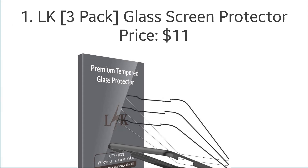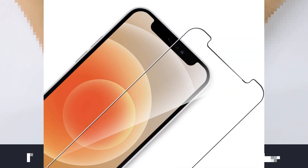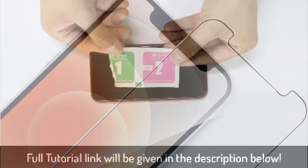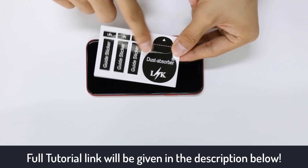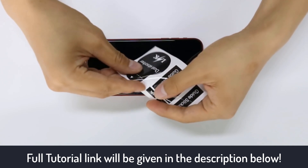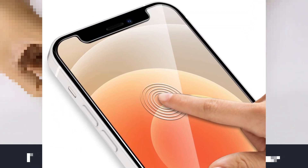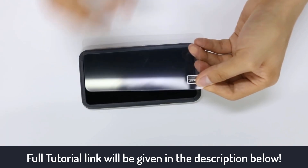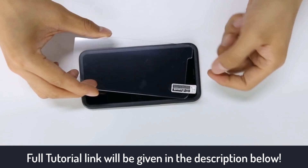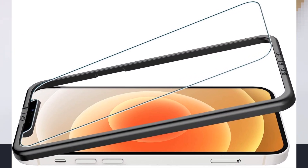Number one: LK glass screen protector, with the price of $11. LK screen protectors always speak of hardness and the quality of material used. It protects your iPhone 12 Pro with double defense technology. The protector is made from 9H tempered glass, which is scratch resistant and protects your screen from sudden drops and bumps. The fingerprint coating ensures no fingerprints are left once you use your iPhone — it's easy to clean and oil smudges can be removed easily. The screen is highly responsive and doesn't affect the normal responsiveness of your iPhone.